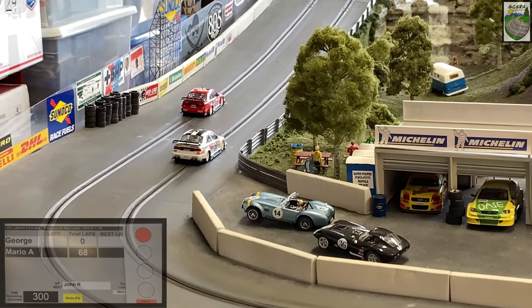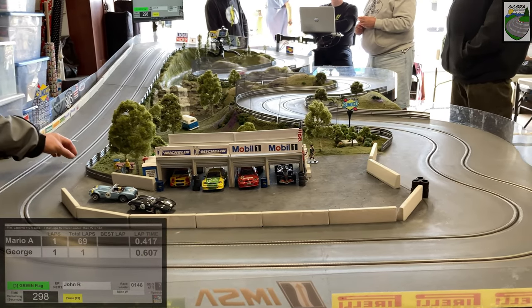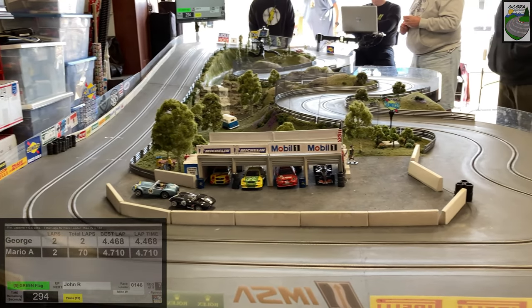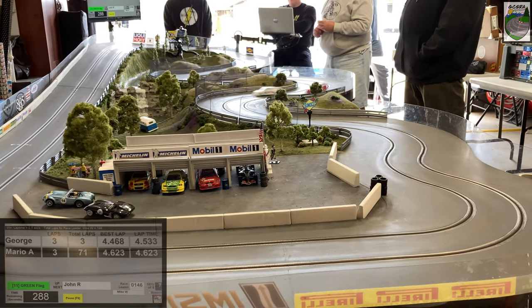Here we go — the race director is giving the thumbs up. George is in the inside lane, Mario's in the outside lane. We're about to go green. Both cars get away well. Coming down the hill, we'll see them come around the paddock — both are Alfa Romeos. I'd like to give a quick shout out to all our viewers. If you like what you see, make sure you hit the subscribe button and stay tuned in for all the action.